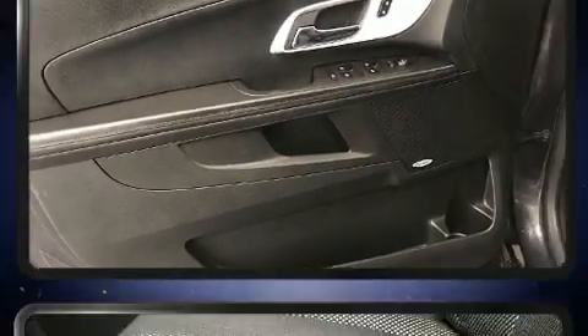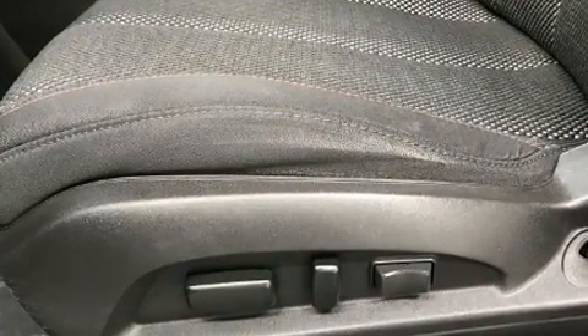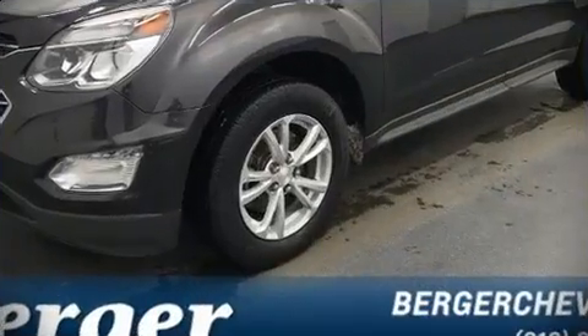A Carfax history report indicates just one previous owner. Our sales reps are knowledgeable and professional, and we are here to help you.